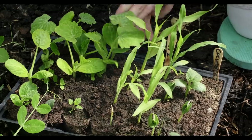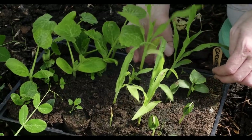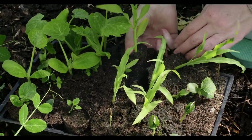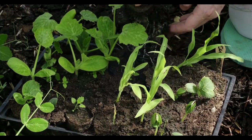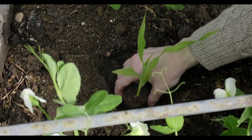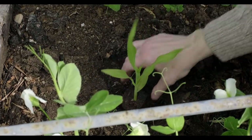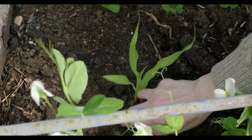First of all I'm potting out these corn — this is the first time growing corn. I use the toilet roll holders; I find they work considerably well. The plant is able to be contained and you just pop it out and then into the soil.